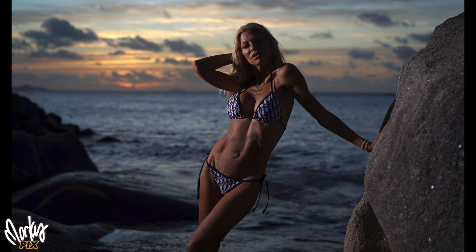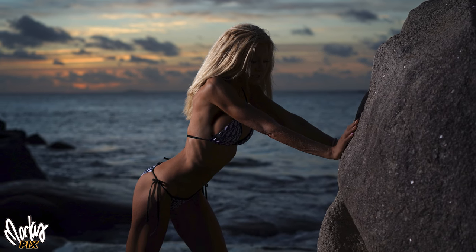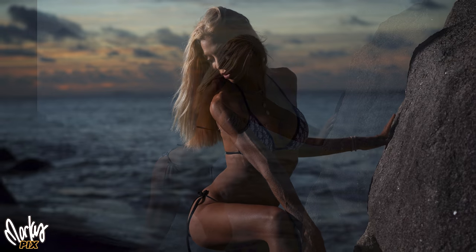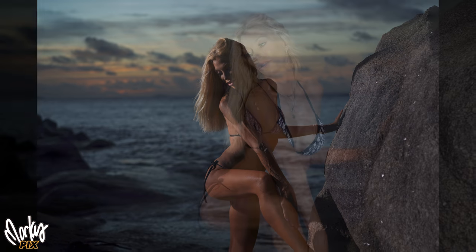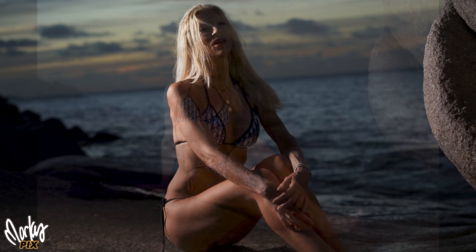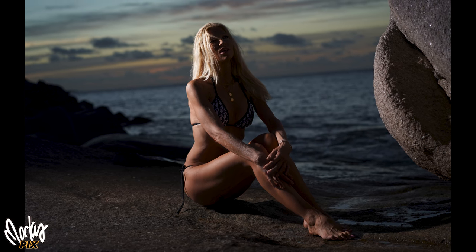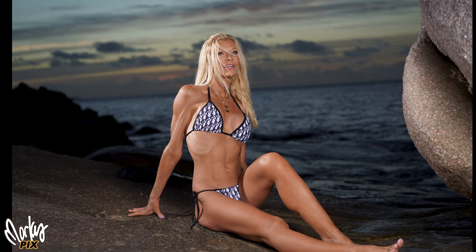My strobe battery was getting kind of weak, so every other picture would not flash. But I like the look of some of these pictures — sometimes the mistakes are the best pictures. The strobe on the left kept working because it hadn't been used yet, but the one on the right stopped working every other picture. And I started getting some really interesting pictures. That's another thing about photography: expect the unexpected, and sometimes the unexpected turns out really cool. So be ready to adapt and flow with anything.